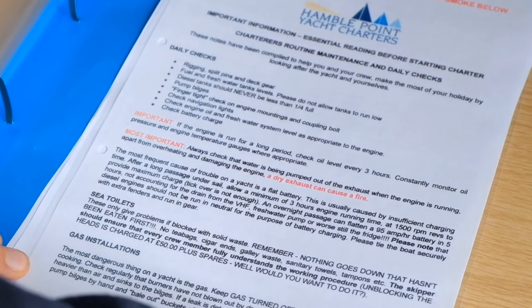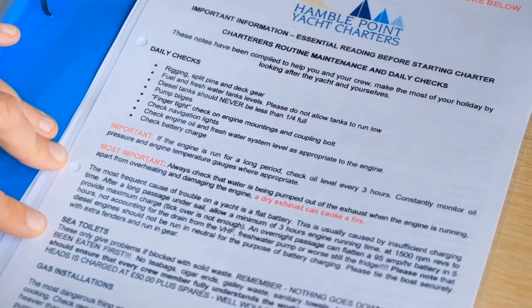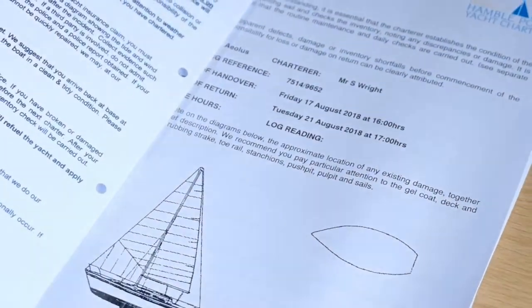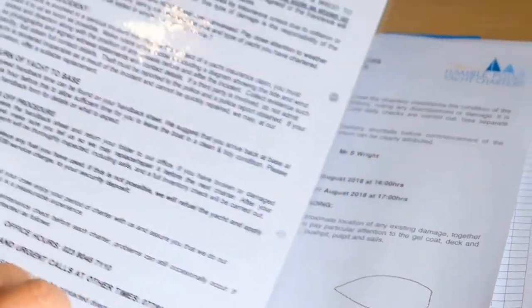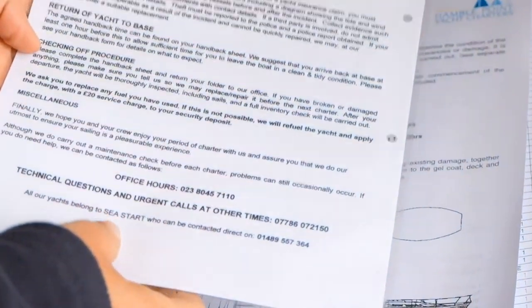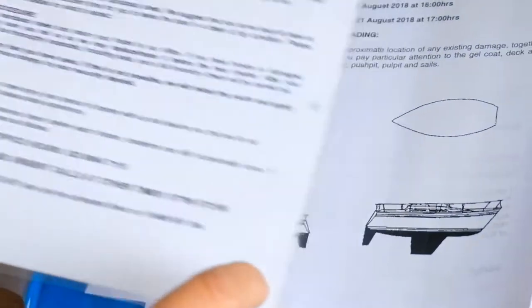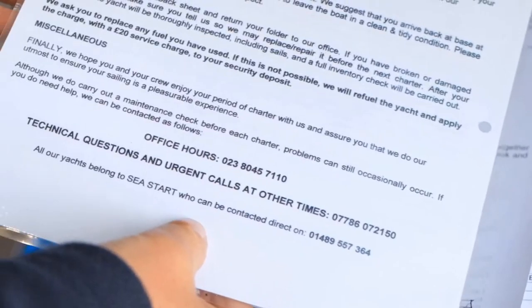There's a useful information sheet detailing some useful information that you might need during your charter. One of the really key things is our office hours number and the out-of-hours number, and also Sea Starts' number.